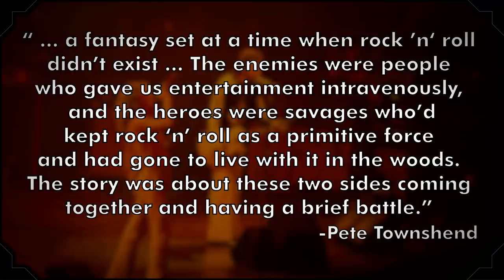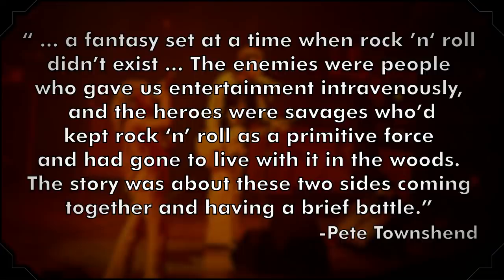Lifehouse was supposed to be the follow-up to the 1969 album Tommy, but it never quite came to be. It was intended to be a multimedia project that included an album, a sci-fi film, and an experimental live concert experience that involved music based on individual audience members. All pieces of the project were based on a futuristic story that Townsend had conceived, and ideas inspired by the Indian spiritual master Meher Baba. Townsend described the plot as 'a fantasy set at a time when rock and roll didn't exist. The enemies were people who gave us entertainment intravenously, and the heroes were savages who'd kept rock and roll as a primitive force and had gone to live with it in the woods. The story was about these two sides coming together and having a brief battle.'